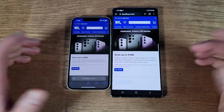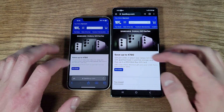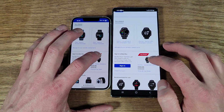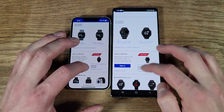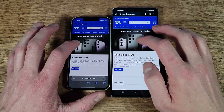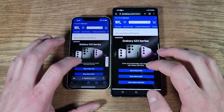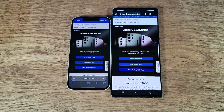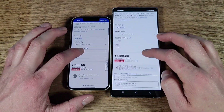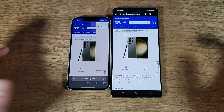Both were almost instant there, but you can see a bit more on the bigger screen of course. Let's go ahead and hit the top deal — two different watches — actually let's skip that and hit the pre-order, then shop the S23 Ultra, which is crazy expensive now at $1,380 bucks.